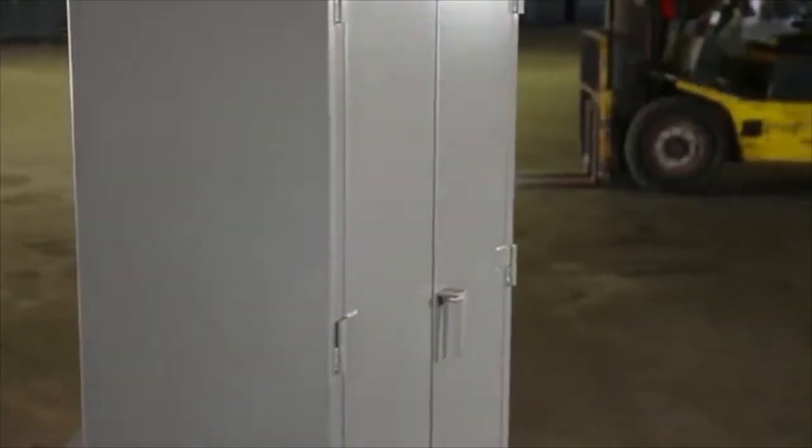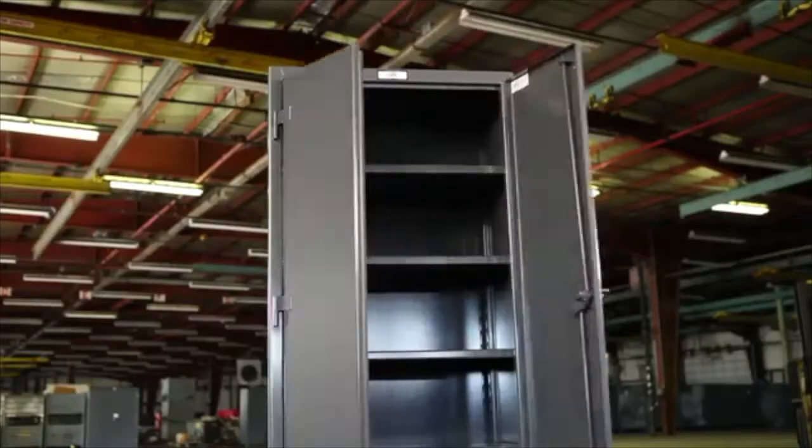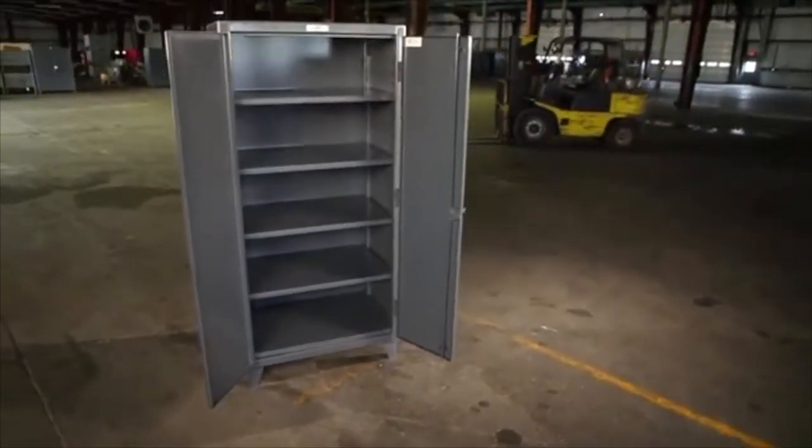With an all-welded, wrap-around body, Stronghold cabinets are built for rough and tough industrial use and provide the storage you need without taking up too much of your valuable shop floor.